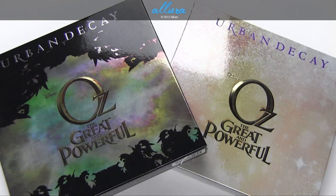Hi everyone, in this video we're going to look at Urban Decay's two new Oz palettes inspired by the upcoming Disney movie Oz the Great and Powerful. So these are two new limited edition eyeshadow palettes. They are available for purchase through urbandecay.com, Ulta, and Sephora.